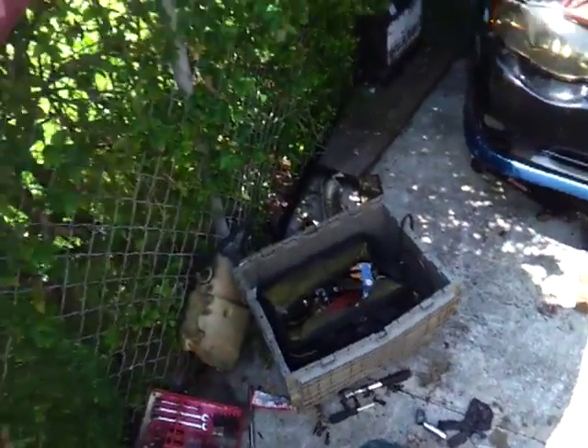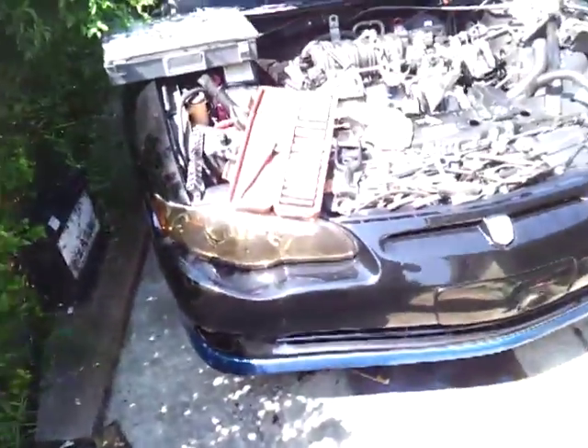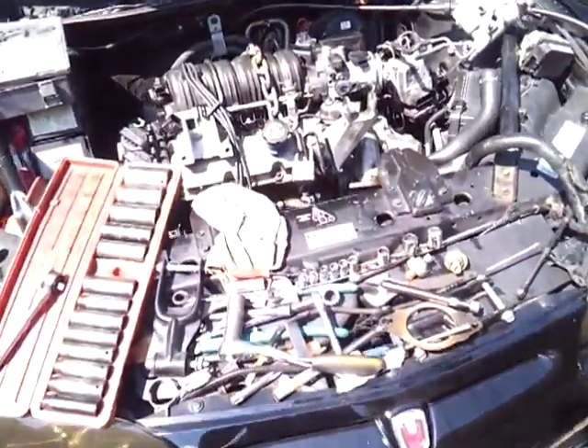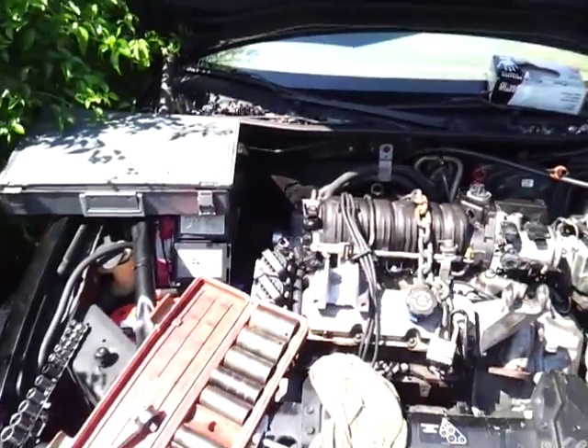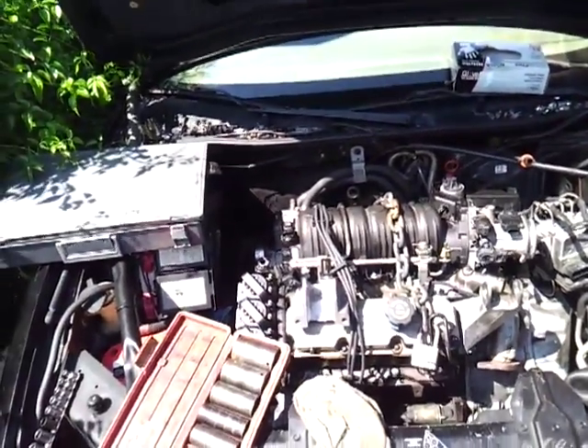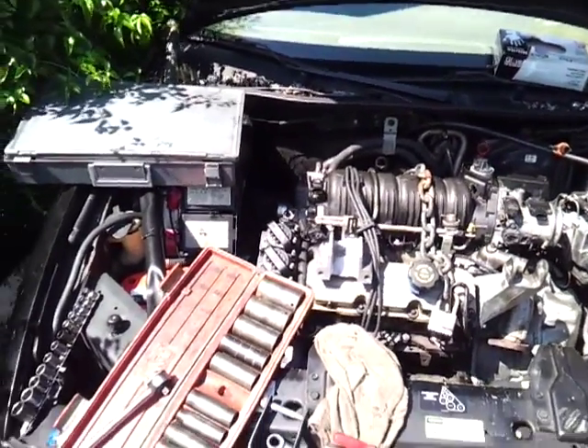The only problem was the new used engine doesn't come with much. You have to take all the accessories and all the new stuff you put into the other engine and bring it back to the used engine. But yeah, this is the product right here — it's not like a complete mess. The funny part about it is I know where everything goes.